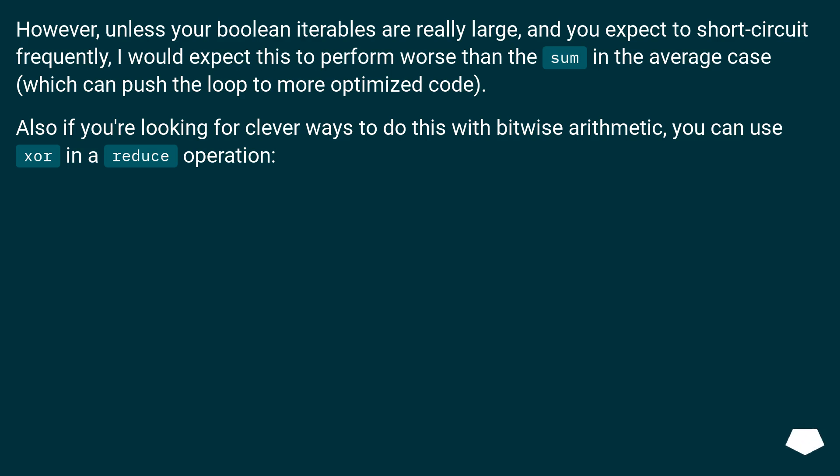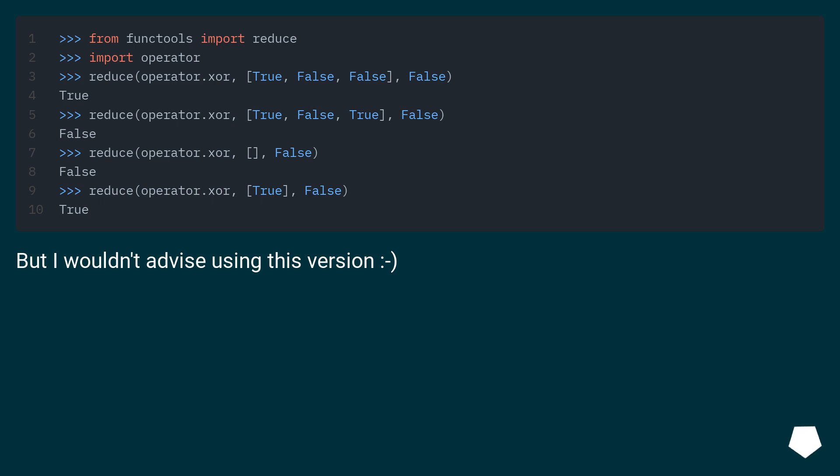Also, if you're looking for clever ways to do this with bitwise arithmetic, you can use XOR in a reduce operation. But I wouldn't advise using this version.